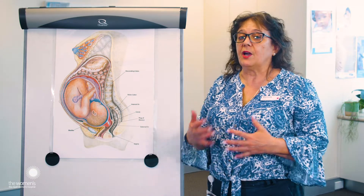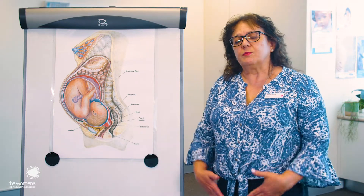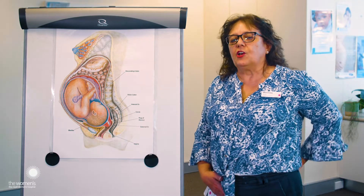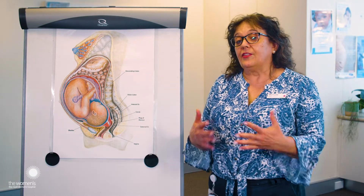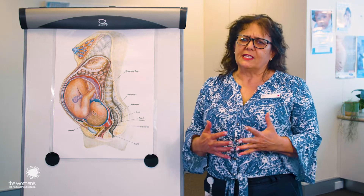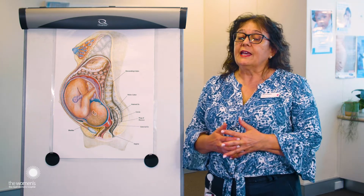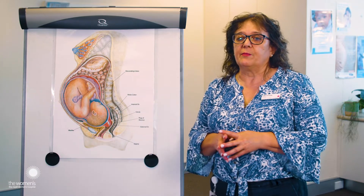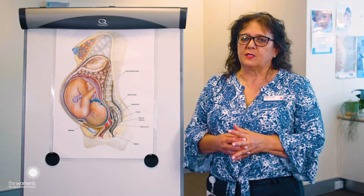The closer you get to labour, you might have some contractions where most of the pain you experience is quite low or very low down in your back. Other things that might occur is you might get really tired, you might have some loose bowel actions and sometimes the waters can break before you actually start labour. But we'll talk more about that as we go along.